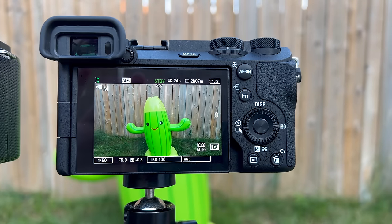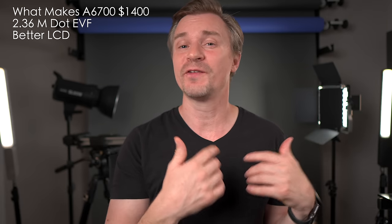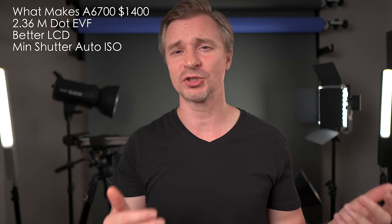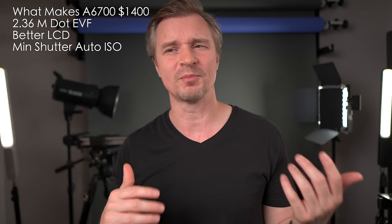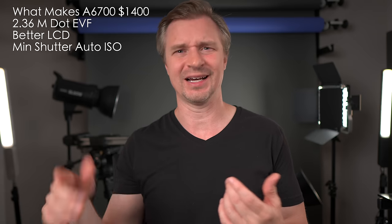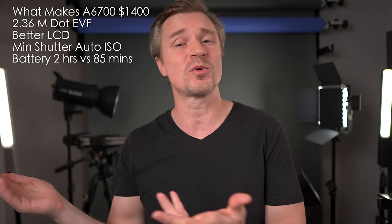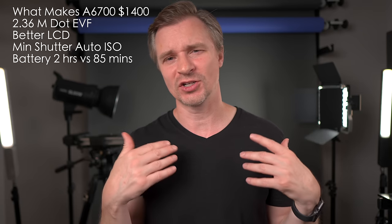With the ZV-E10, I'm often relying on zebras and other video functions or a histogram to figure out my exposure, because just looking at the screen itself is not that trustworthy. The A6700 has minimum shutter in auto ISO, which can be very helpful to remove shake from your photos so your shutter speed doesn't go too low. And even though both cameras shoot 11 frames per second in burst mode, the A6700 has a much bigger buffer that clears a lot faster, so you will definitely be able to get a lot more shots. The battery life — the A6700 has a much bigger battery, the NP-FZ100, so you can record about two hours of 4K, whereas you get about 80 to 85 minutes on the ZV-E10.